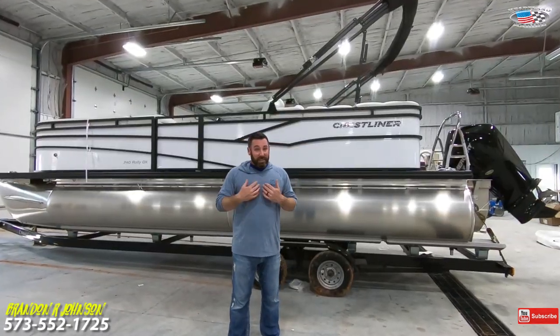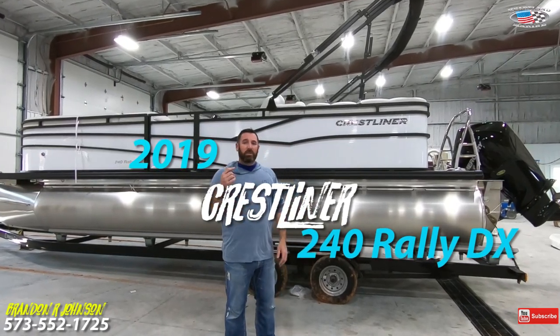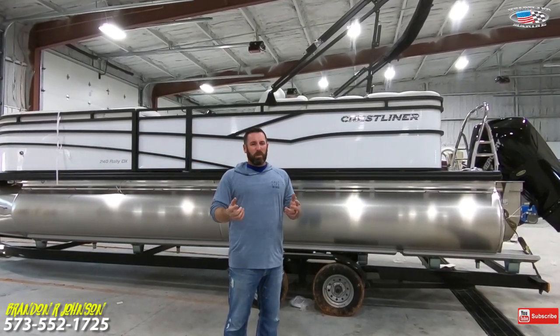Once again I'm Brandon Johnson, and today I have the pleasure of showing you a brand new 2019 Crestliner 240DX Rally Tritune with 27 inch logs. This baby is awesome — it's brand new and has full warranty.